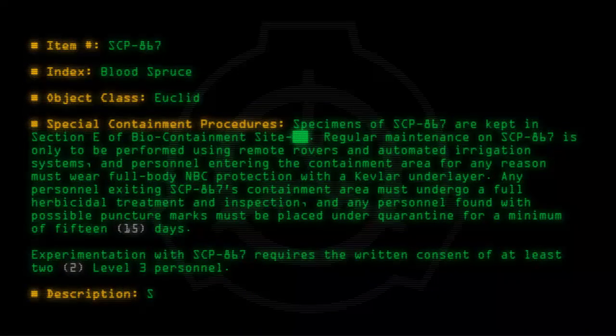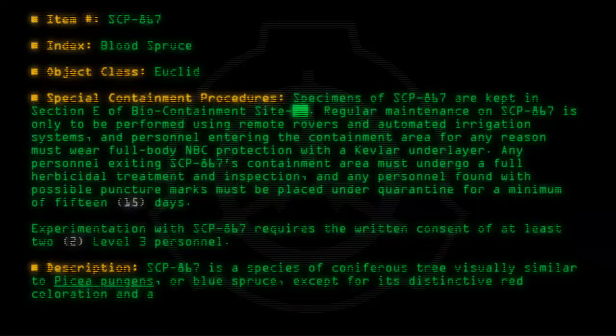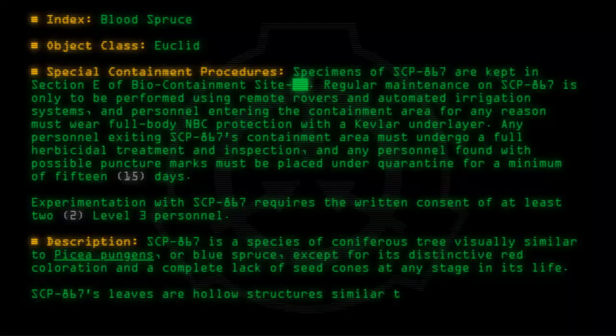Description: SCP-867 is a species of coniferous tree visually similar to Picea pungens, or blue spruce, except for its distinctive red coloration and a complete lack of seed cones at any stage in its life. SCP-867's leaves are hollow structures similar to hypodermic needles.